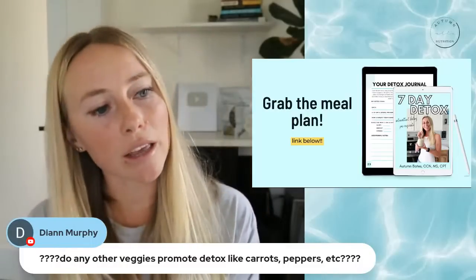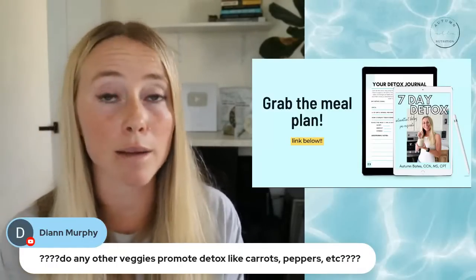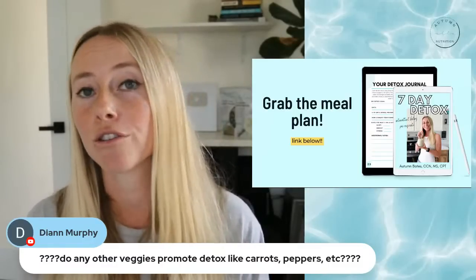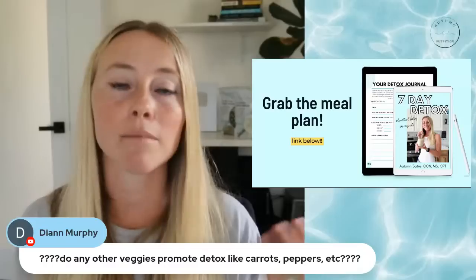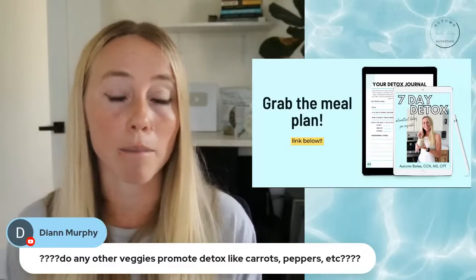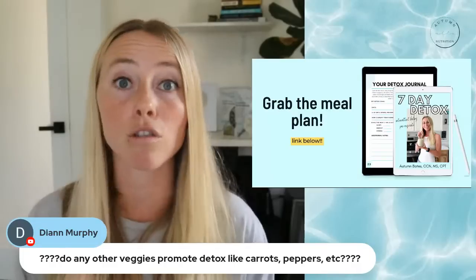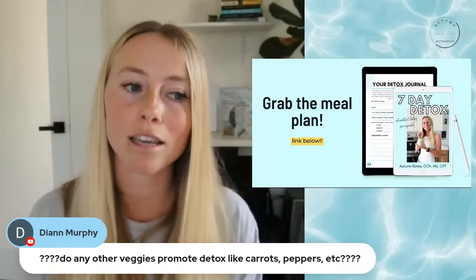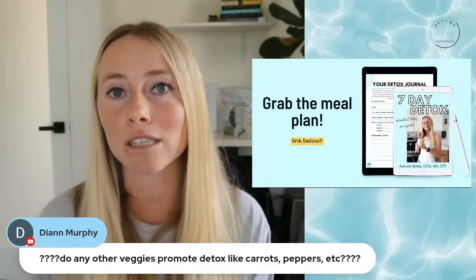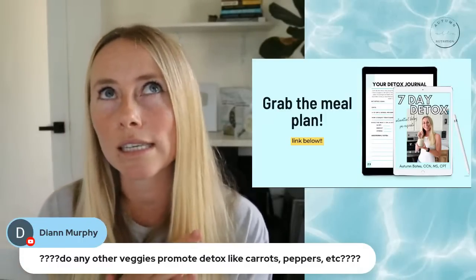Diane asks: do any other veggies promote detox like carrots, peppers, etc.? Veggies that contain fiber are also very great. But typically the ones that are best for helping to promote detox are cruciferous vegetables — broccoli, Brussels sprouts, bok choy, kale. Onions and garlic — which we didn't get to in today's live stream — both have sulfur-containing compounds that also help promote detox. So while I talked about ten high-quality detox-promoting foods today, there are others; those are just some of the ones you'll most easily and readily find.